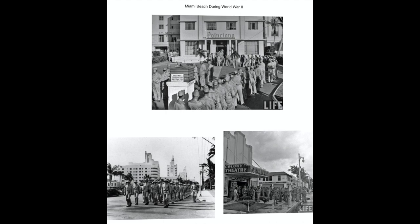With veterans and other newcomers, post-war boom times were in Miami Beach's future. After the war, thousands did return, either as vacationers, residents, or eventually as retirees.